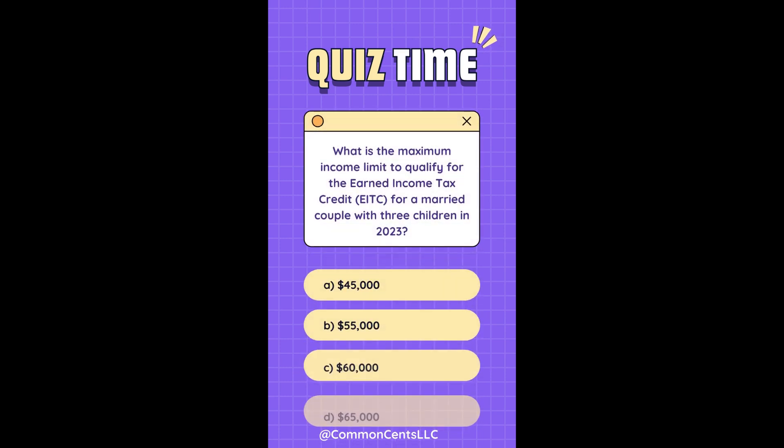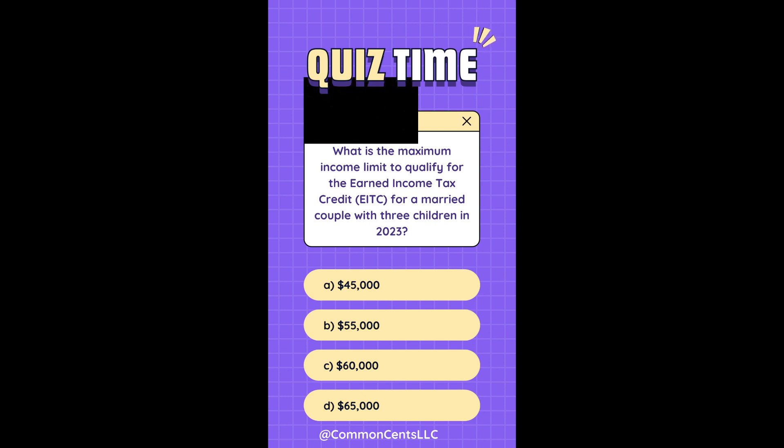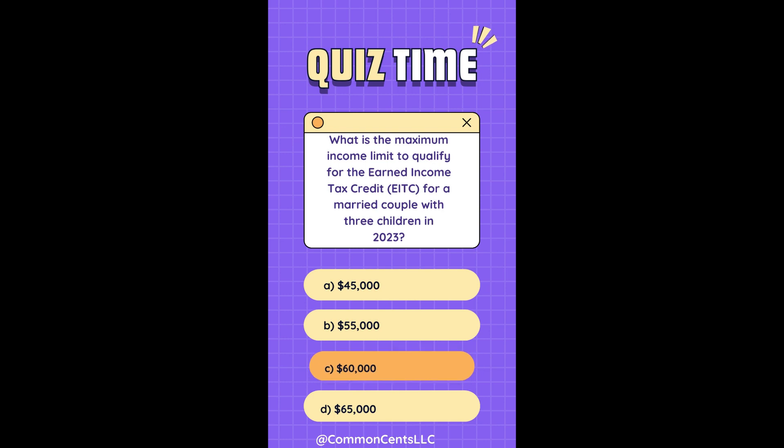What is the maximum income limit to qualify for the earned income tax credit for a married couple with three children in 2023? 1. $45,000. 2. $55,000. 3. $60,000. 4. $65,000. The answer is 3: $60,000.